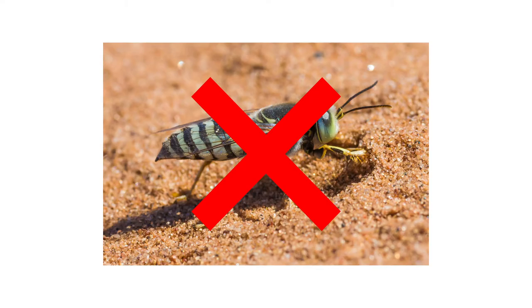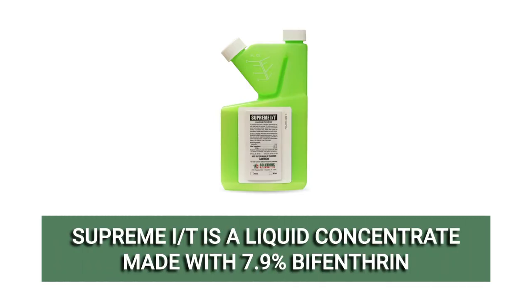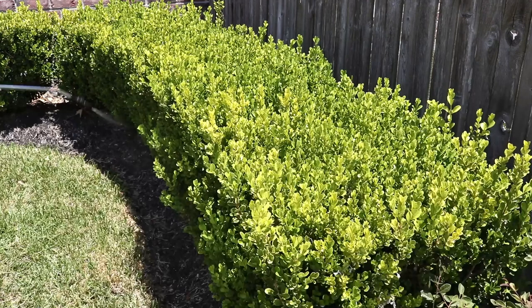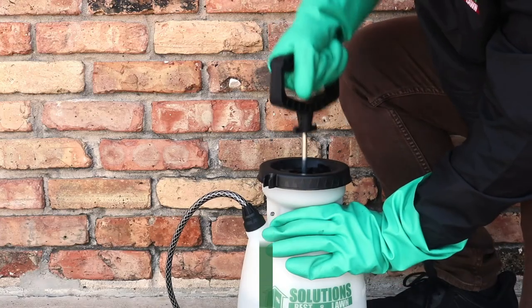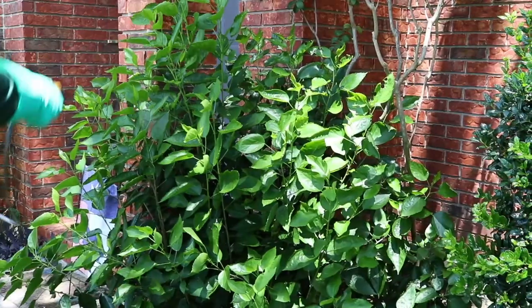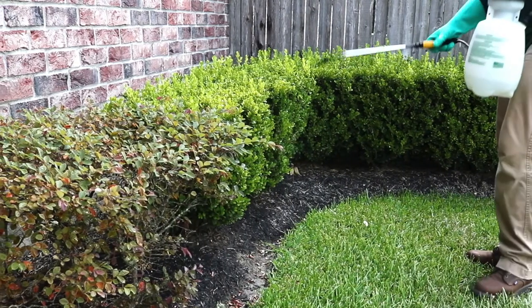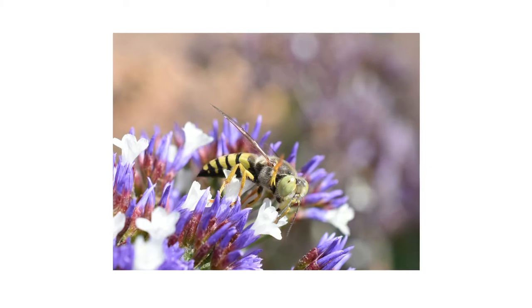Once any burrows and pests on your property are treated, you'll then want to apply a residual insecticide barrier to repel sand wasps from your property. We recommend a product like Supreme IT. Supreme IT is an insecticide concentrate made with 7.9% bifenthrin. When applied, this product will leave a repelling residual that will last for up to 90 days. To treat for wasps and to apply as a perimeter treatment, mix one fluid ounce of product with one gallon of water to treat 1,000 square feet. Once your solution is mixed, broadcast the product over your lawn and treat the ornamental plants and foliage on your property. Spray above and beneath the leaves, and spray to the point of wet but not runoff. Allow the product to dry completely before letting anyone through the area.